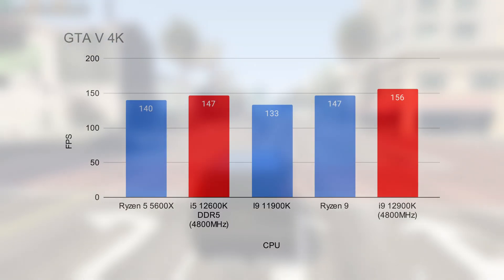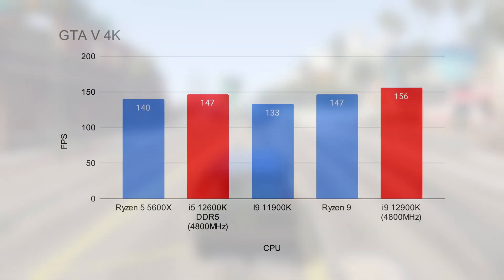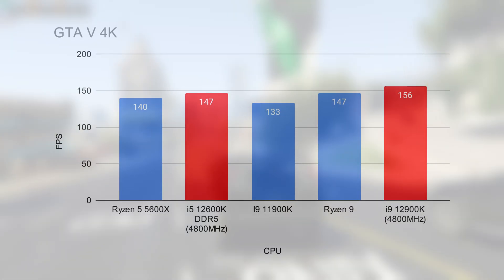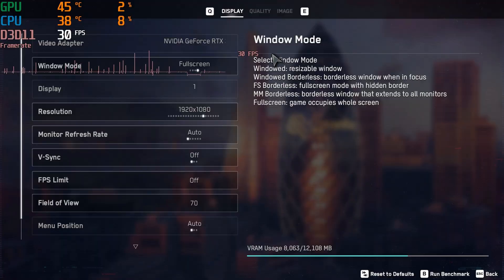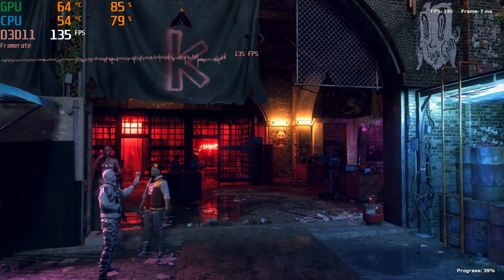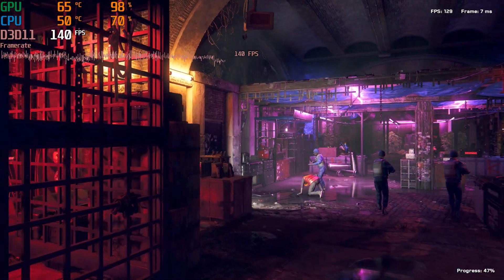The i9-12900K impressed once again, but the i5-12600K proved itself a worthy competitor, beating out the Ryzen 5 5600X — the chip it directly competes against — and even beating out the Ryzen 9 in gaming performance. GTA 5, being more of a single-thread title, perhaps explains that difference. Moving on to Watch Dogs Legion, we ran this first at 1080p ultra settings to ensure the GPU wasn't the limiting factor and to put as much pressure on the CPU as possible. The lower the resolution, typically the more strain your CPU is under.